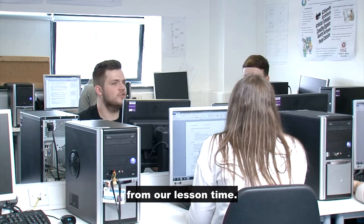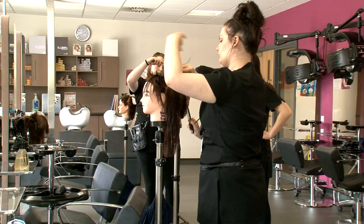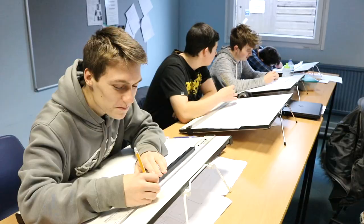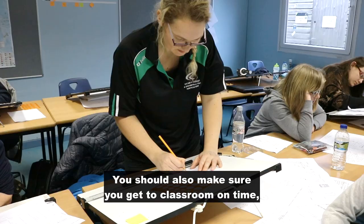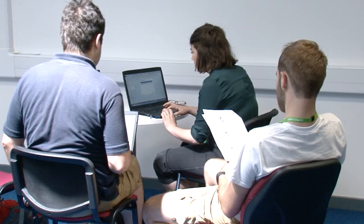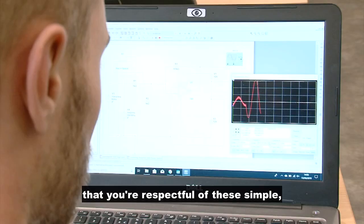At the end of the day, we are here to get the best we can from our lesson time. For those reasons, everyone is expected to attend all timetabled classes and not take holidays during term time. If you are going to be absent for any reason, it's important that you follow the absence reporting process. You should also make sure you get to the classroom on time with your mobile switched off and ready to learn. It's really important to your study program that you're respectful of these simple but important expectations.